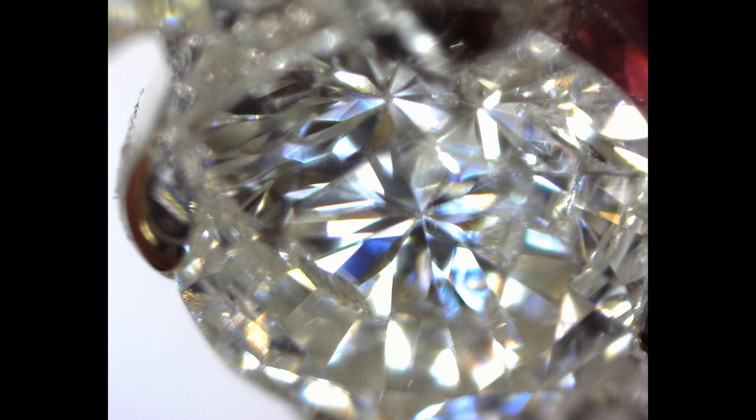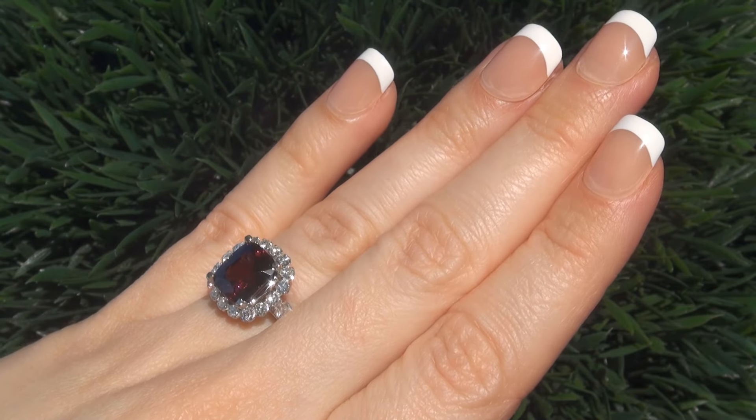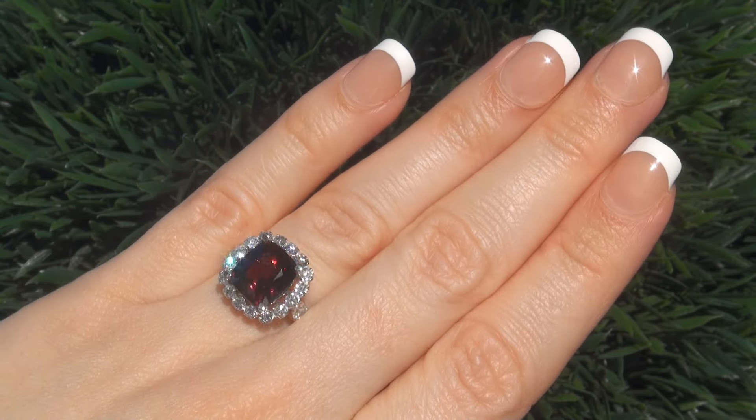These diamonds have also been photographed with a diamond microscope confirming the clarity. This collectible, one-of-a-kind ring comes to us from a retiring, prominent jewelry store owner who asked for our assistance in selling his collection.